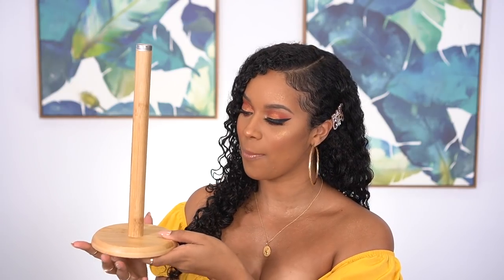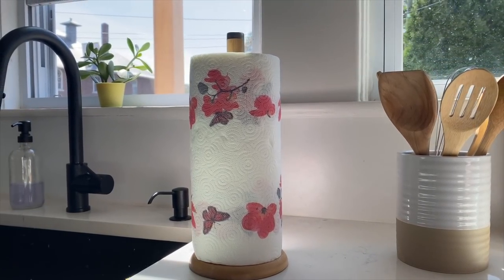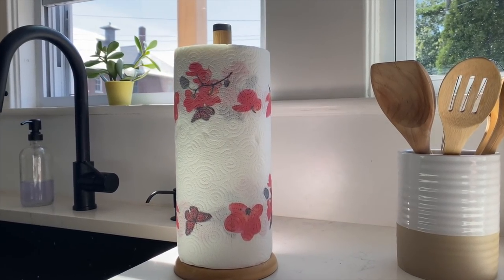To go along with that, I also got this bamboo paper towel holder. It has this nice little silver detailing at the top. It was the nicest one I could find — I really love it. It's simple and I just really wanted a bamboo paper towel holder, and this was $13. It matches the whole vibe.